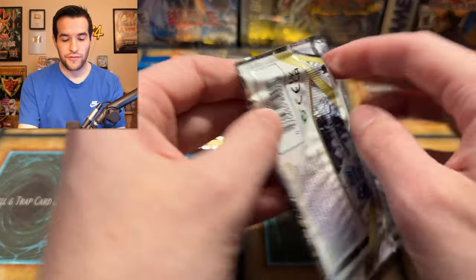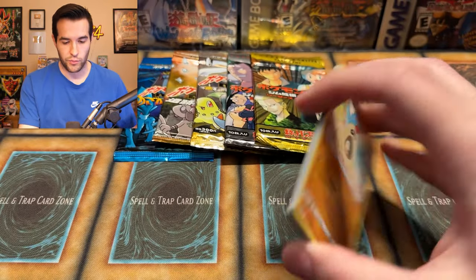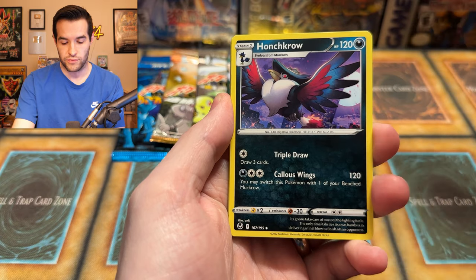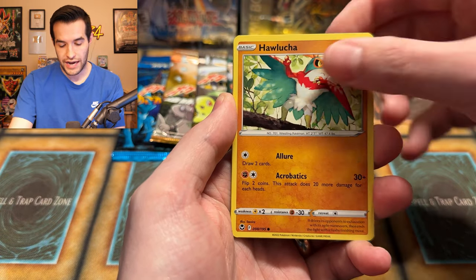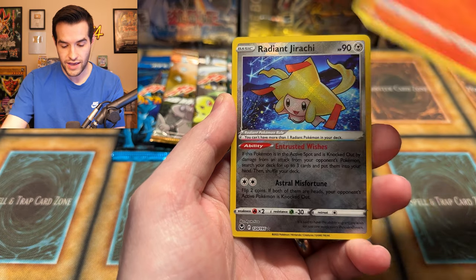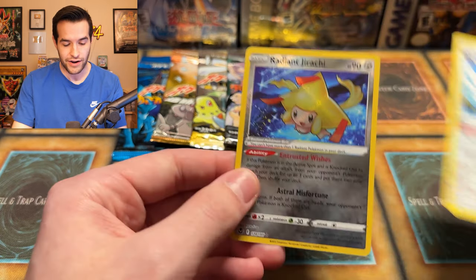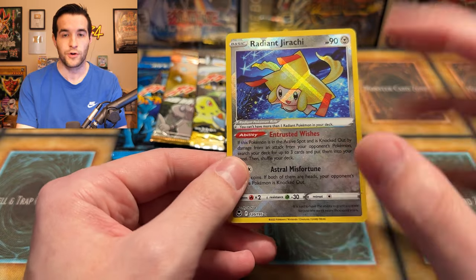Silver Tempest pack: Dark Energy, Slurpuff, Haunted Crow, Raichu, Sandaconda, Relicanth, Rufflet, Hawlucha, Vulpix, and a Radiant Jirachi — that's very nice. Radiants can come in the reverse slot, which makes it interesting. I really like special sets for Pokemon when they do a lot of stuff in the reverse slot, so you never know when you're getting something good. This Silver Tempest ETB is definitely better than the one we opened the other day — much, much better.